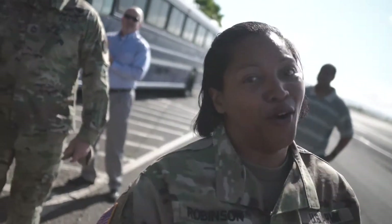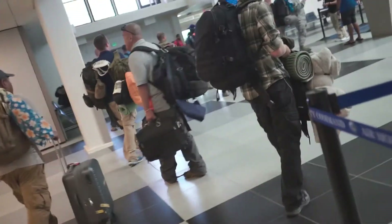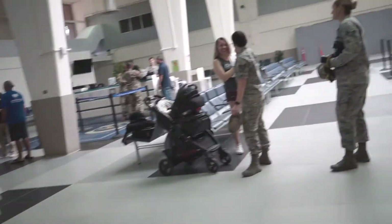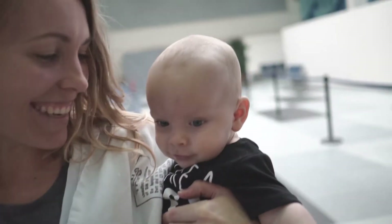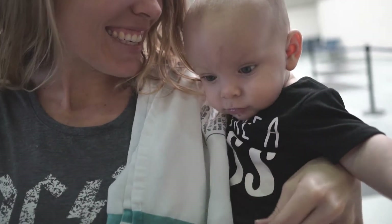Are you videoing us? No. There she is. Are you going to get shy? What? Are you going to get shy with Dada? Okay?